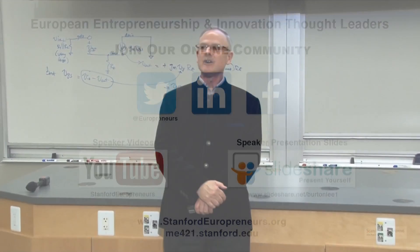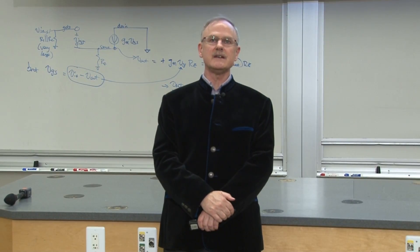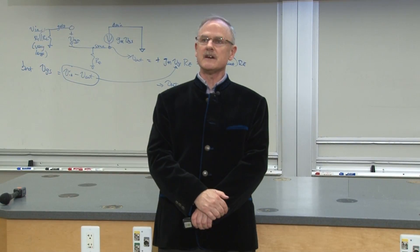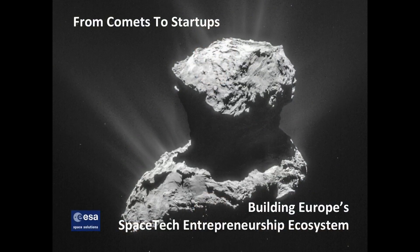Good afternoon. Welcome to European Entrepreneurship and Innovation at Stanford Engineering. This is the final session, session eight of the 2016 speaker series here at Stanford. Today is March 7, 2016, and our topic for the day is 'From Comets to Startups: Building Europe's Space Tech Entrepreneurship Ecosystem.'